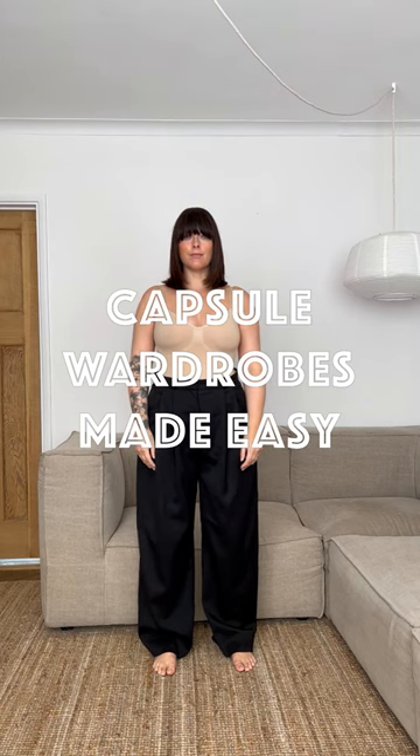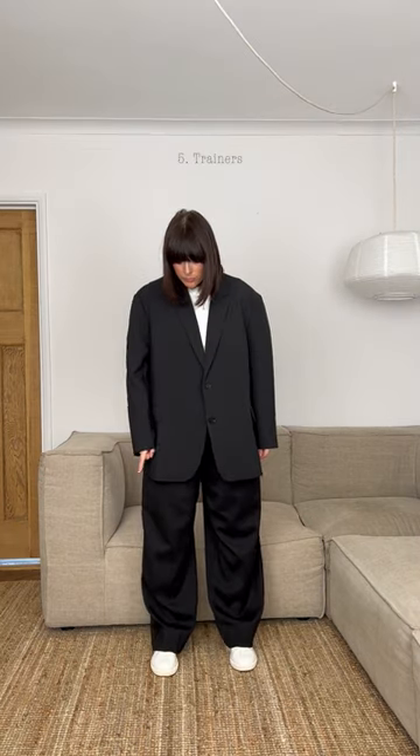Capsule wardrobes made easy. Start with black wide leg trousers, then add a white tee and a black blazer. Finish with heels or even trainers.